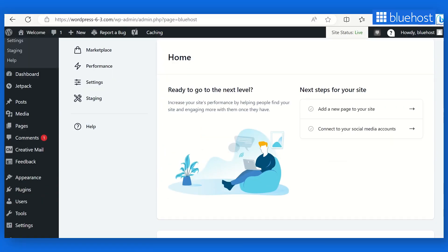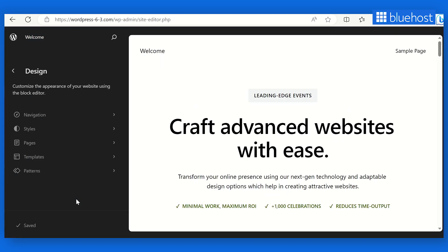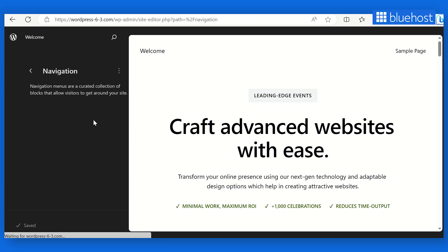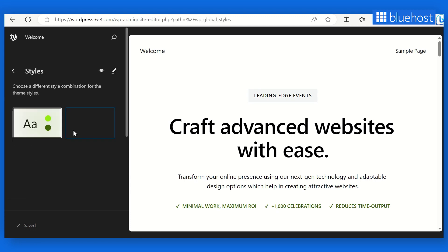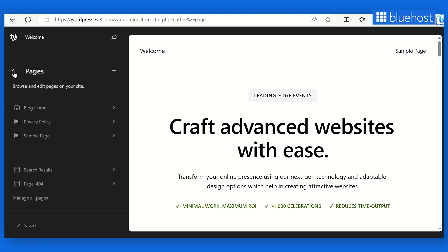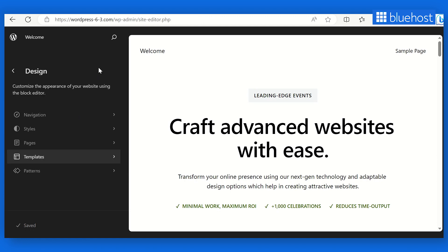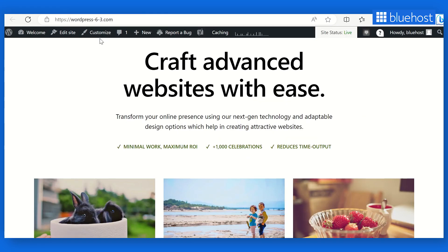Let's start with the site editor, the heart of your website creation process. In WordPress 6.3, the site editor has received a fantastic makeover, making it even more intuitive and user-friendly. Say hello to the new navigation feature, where you can easily select templates, template parts, pages, styles, patterns, and navigation menus. Want to create an eye-catching landing page? The new navigation feature can bring your vision to life with just a few clicks, and the View Site button lets you preview your site with a single click.